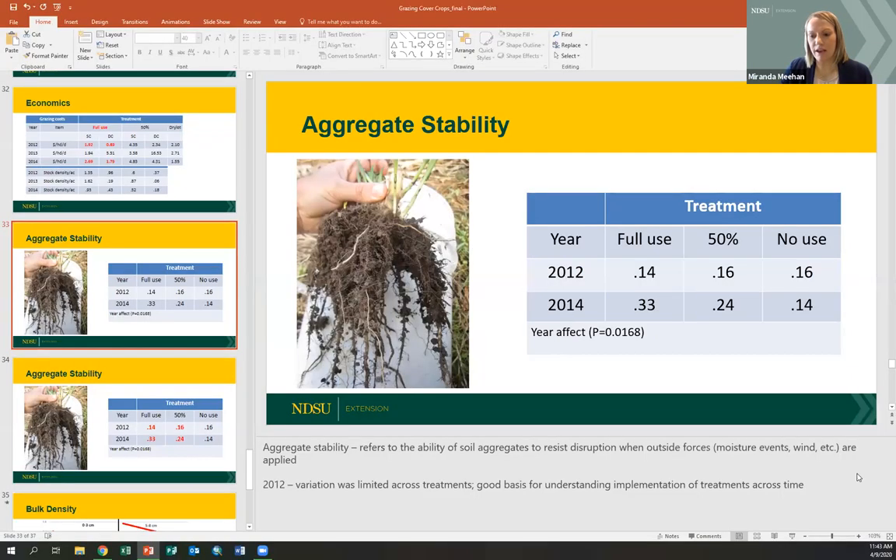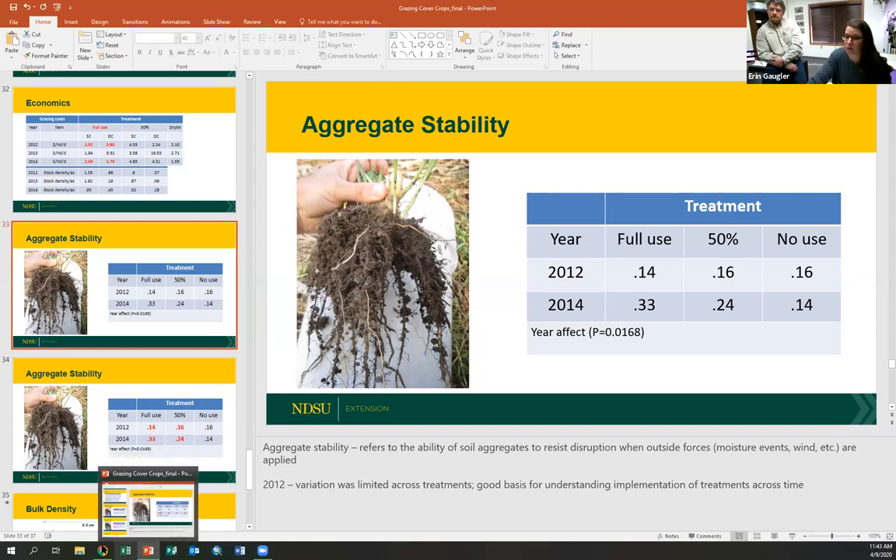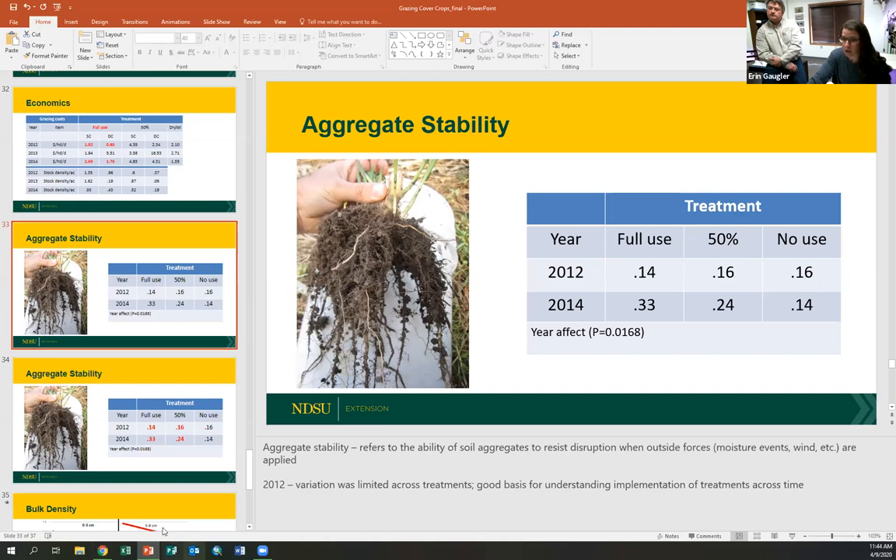Was there work done with seeding cover crops into poor performing pastures to stimulate growth? I have not done that, but Dr. Ben Gumont out of the Hedinger REC has, and he published a paper about a year and a half ago on seeding cover crops into deteriorated grasslands. He actually found a significant increase in production using the cover crop versus not using the cover crop to help that plant community do better.